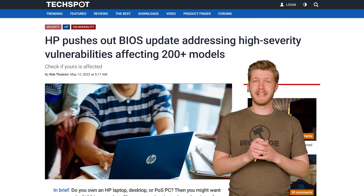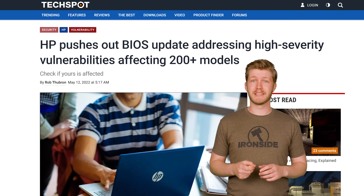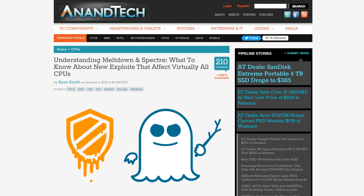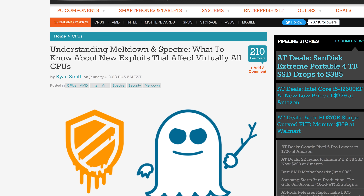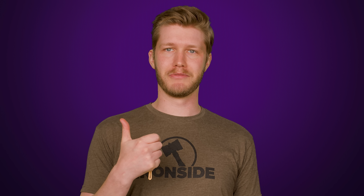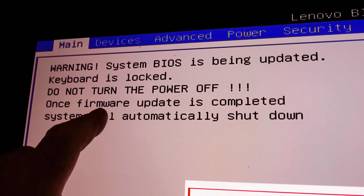Finally, a word on security. Earlier this year, HP had to release BIOS updates to over 200 products because two separate vulnerabilities gave attackers the ability to execute code with the highest rights in Windows. You may also have heard of Spectre and Meltdown exploits, along with their many variants that affected the majority of modern Intel and AMD processors. Those are patched using BIOS and CPU microcode updates. Sounds like another good reason to update — but updating your BIOS isn't always sunshine and rainbows.